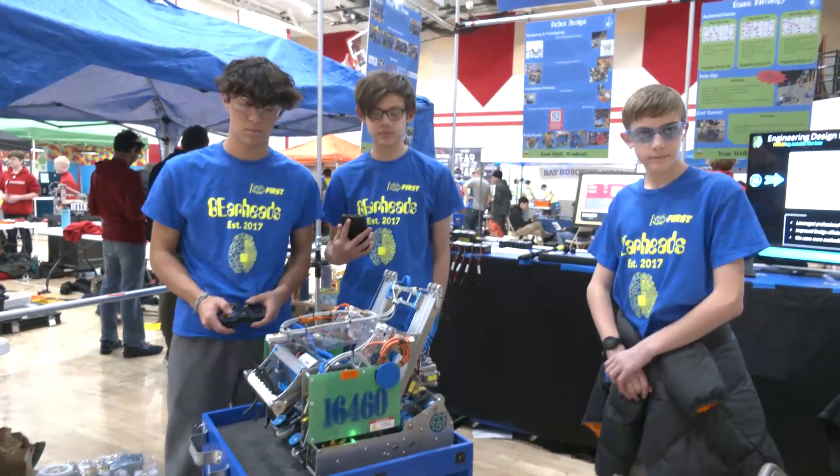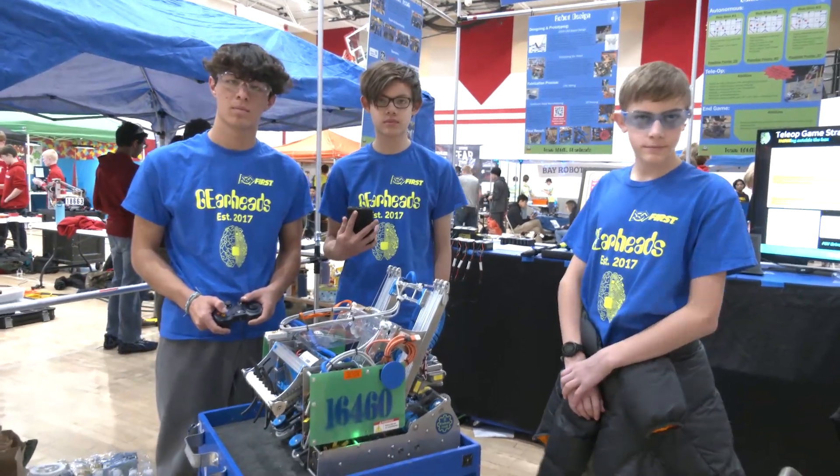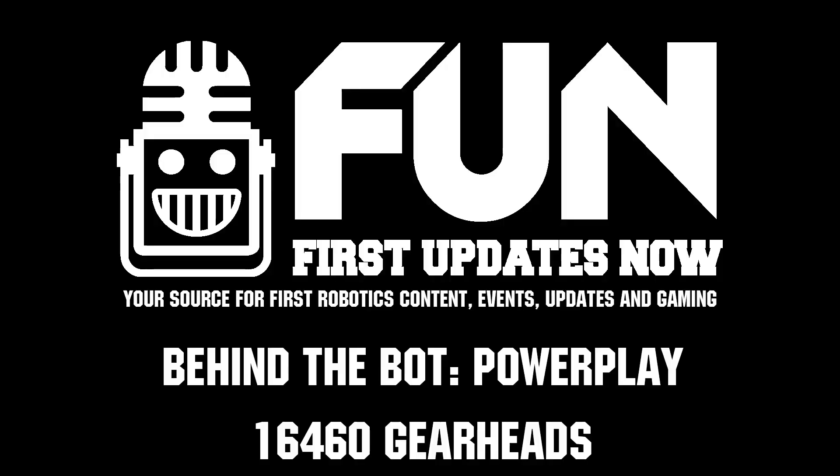GearHeads, thank you so much for taking the time to tell us about your robot. Congratulations on a great performance so far, and of course best of luck here at this competition. We're really looking forward to seeing what you bring to states and beyond. Thanks a lot, guys.